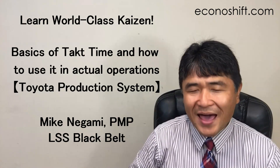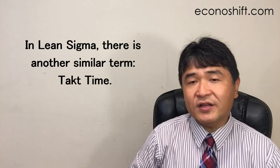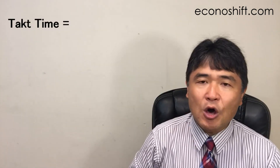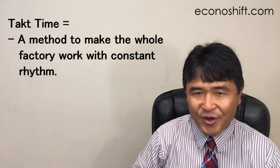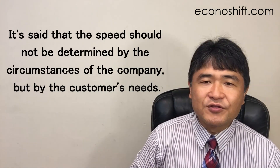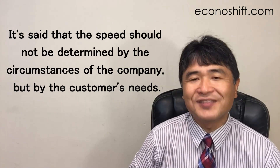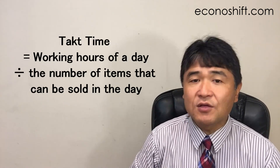I made a video in the past about production leveling by measuring cycle time. In Lean Sigma, there is another similar term: tact time. Tact means beat or pace in German. Tact time is a word coined by Toyota and a method to make the whole factory work with constant rhythm. It's the standard time for how fast a worker can make one thing or work on one unit. It says the speed should not be determined by the circumstances of the company but by the customer's needs. The calculation formula is: tact time equals working hours of a day divided by the number of items that can be sold in the day.